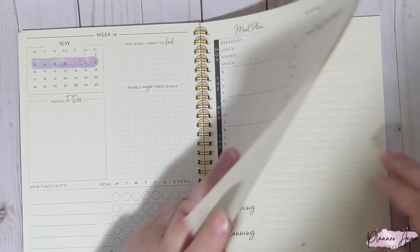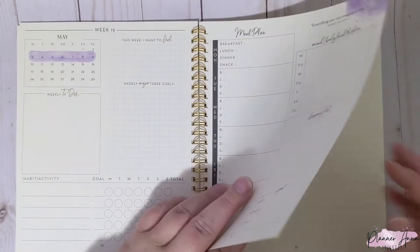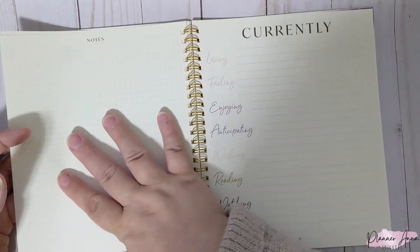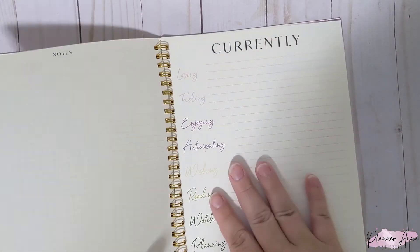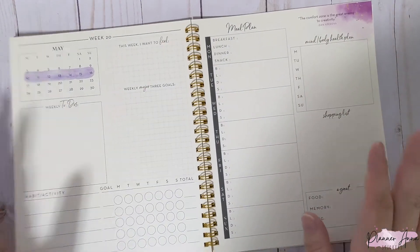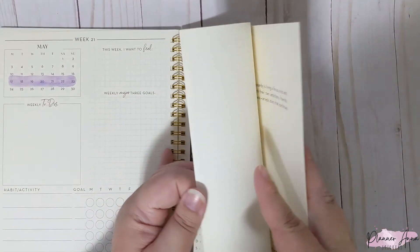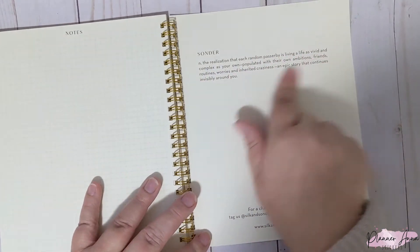Then there's a notes page, and then what I consider week one — though the journal treats it differently. I'll use this week, which runs the third through the ninth. After that notes page there's a mid-month check-in: currently loving, feeling, enjoying, anticipating, wishing, reading, watching, and planning. I'll probably fill that out the weekend of the 16th because that feels more mid-month to me. Then you get the next week's pre-pages, the week, and notes pages. After all the weeks are over you just get extra notes pages — three full graph pages — and then the definition of 'sonder.'